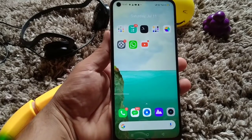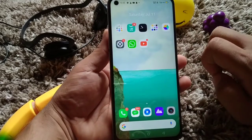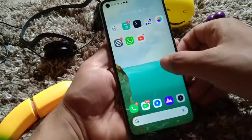Hello guys, welcome back to my YouTube channel. Today in this video I'm gonna show you an update for Realme 6. This is my Realme device and I'm gonna update it to B37.